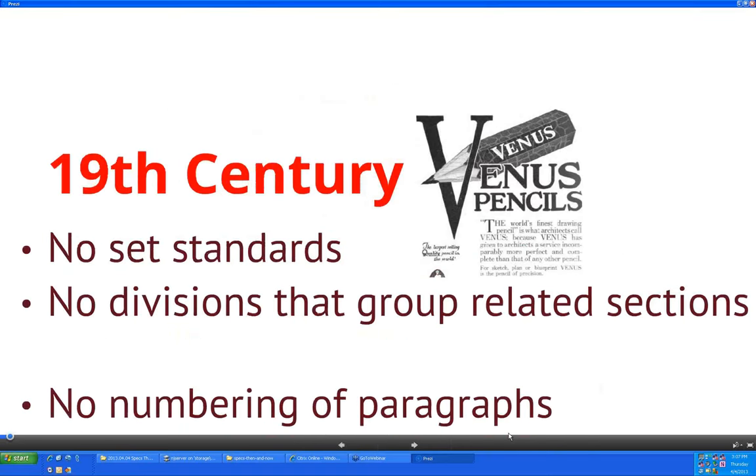We're going to take a step back in time to the 1800s, the 19th century, where there were really no particular standards. For most of the period we'll be talking about today, although they had the concept of dividing material according to products or trade groups, they didn't have the idea of grouping related portions of work into divisions as such.